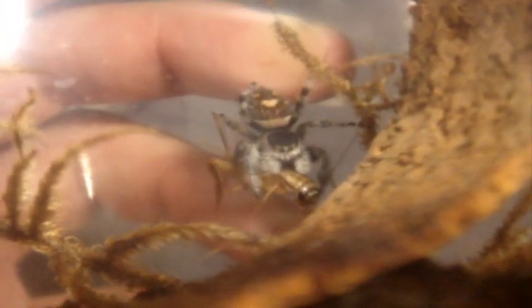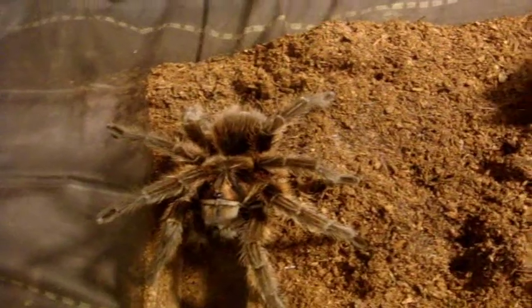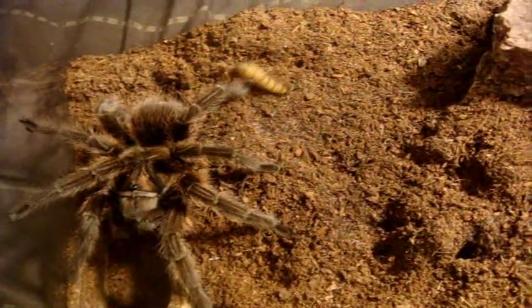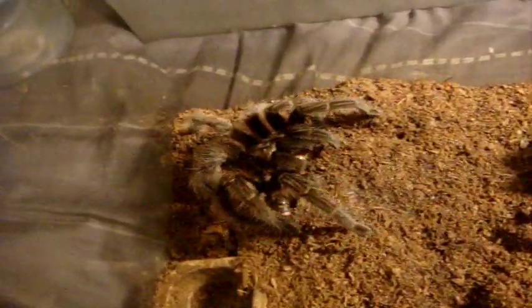Aren't these jumping spiders the cutest little critters? The eye arrangements are so cute. Love it. Now, this is a Psalmopoeus cambridgei, the Haitian Brown Bird Eater — spawns from hell because they are evil.